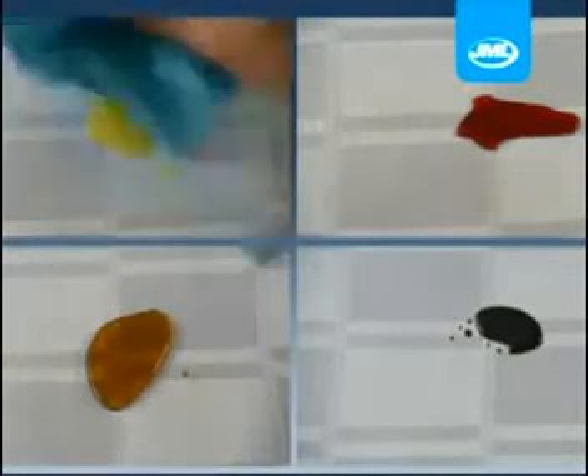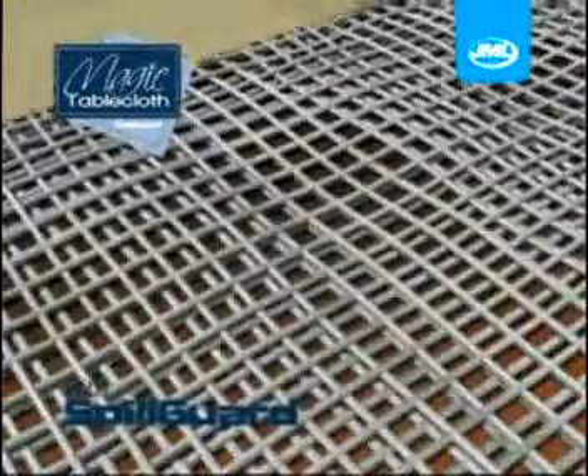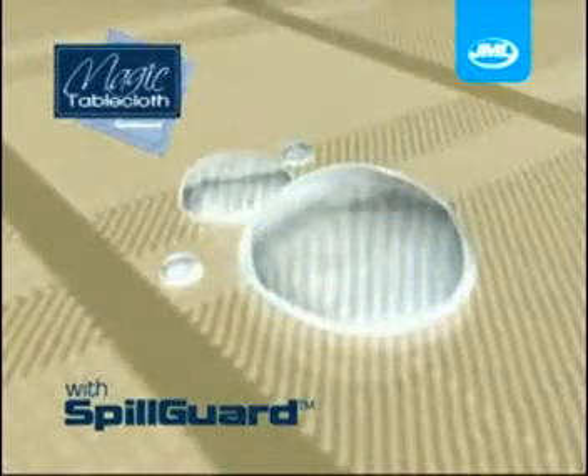With the magic tablecloth, it's no problem, no mess, no fuss, no worry. The secret is the unique spill guard formula that coats the fabric and creates an impenetrable barrier, stopping liquid seeping into the weave and avoiding messy and expensive stains.